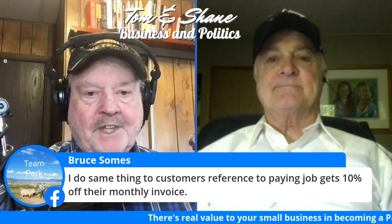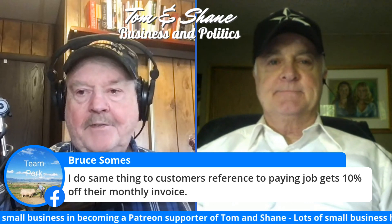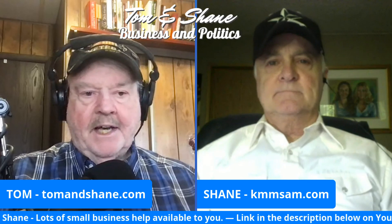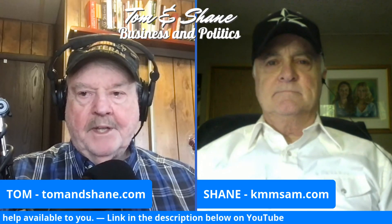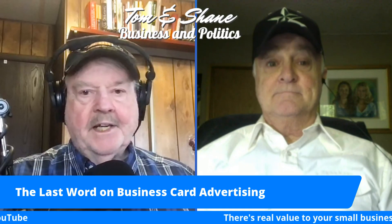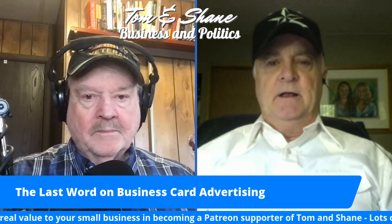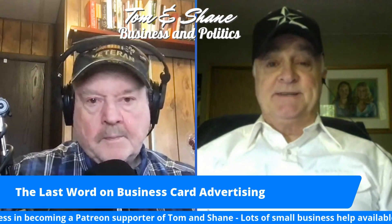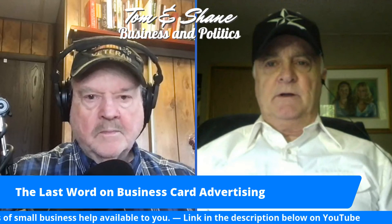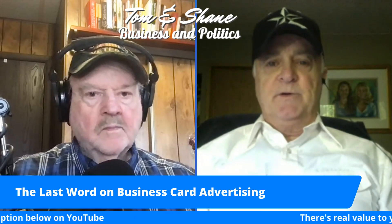Bruce says: 'I do the same thing for customer referrals — referring a paying job gets a 10% off their monthly invoice.' Yes, absolutely — get your customers involved in that. Some accountants put on the back of the card a checklist of what you need to bring for your tax return — W-2s and so on. The boxes your cards come in are quite useful: the top is the same size as the bottom, so flip the top over in your desk drawer to hold the cards you receive. Some people even use a three-by-three card that sticks up one inch higher than other cards in the box — all kinds of cool things to get people to remember you.